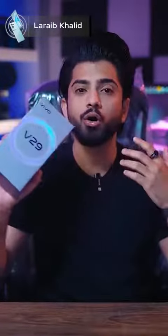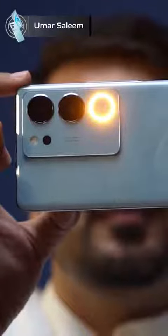Assalamualaikum. Today we have the Vivo top model phone V29, which is a very good 5G supported phone. It has a smart aura light feature introduced. This is a soft light — if you are doing photography in any environment, this light will adjust itself. There is a lot of vlogging potential, and it will provide this video quality.